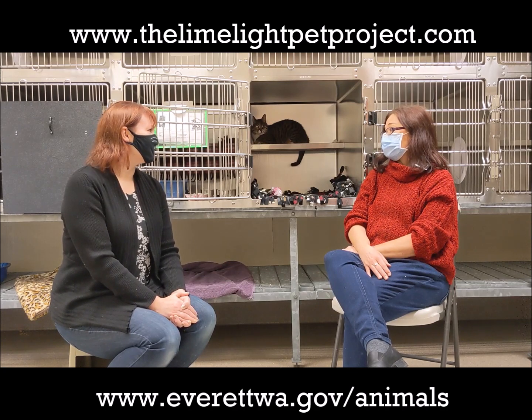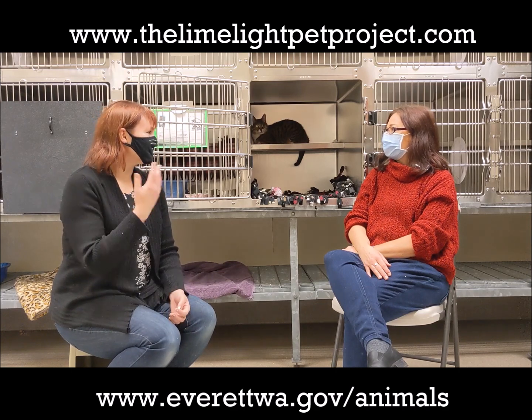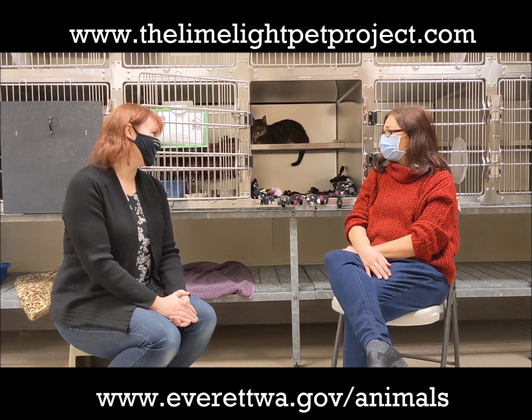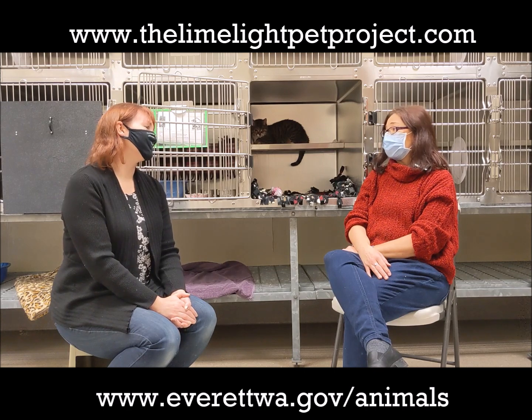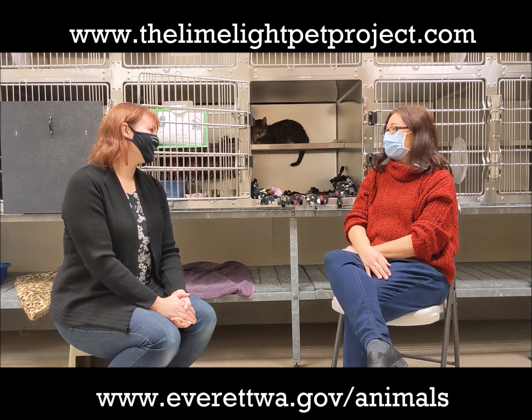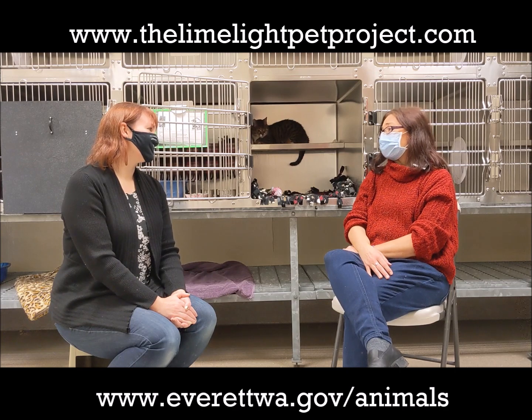She's so tiny and with one eye, indoor only would be best for her. So you've had some time to get to know her — what are some of her favorite things to do? Really just being around people and sitting on laps, and quiet time — just being able to sit on your lap. If you're curled up with a good book and a cup of coffee and a cat on your lap, I think that would make her the happiest cat ever.